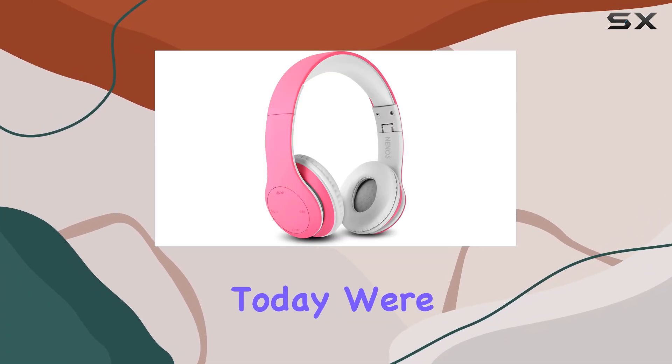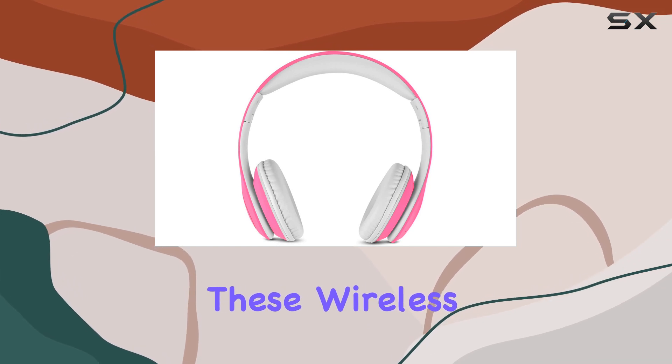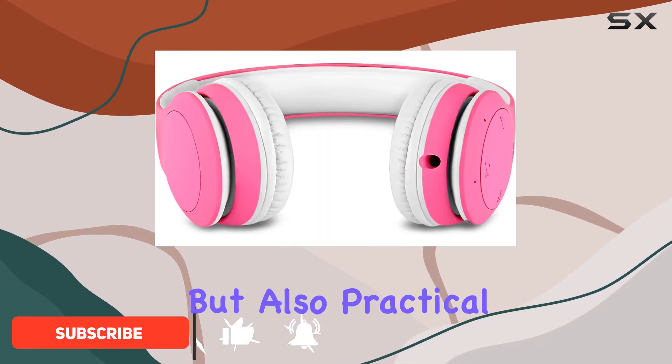Hey everyone! Today, we're diving into the Nino's Bluetooth Kids Headphones. These wireless headphones are a game-changer for your little ones. With a vibrant pink color and an on-ear design, they're not just stylish but also practical.